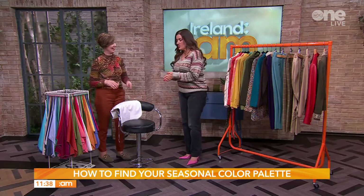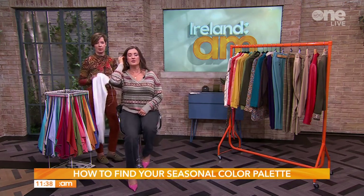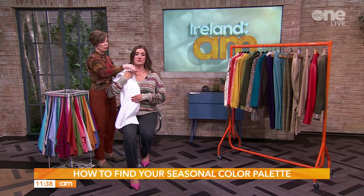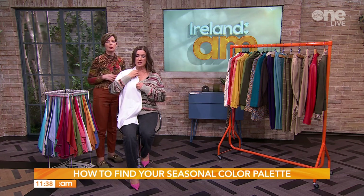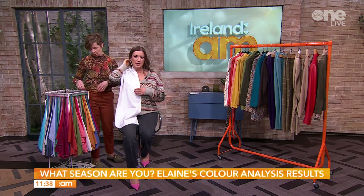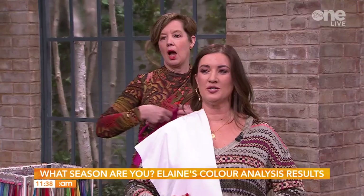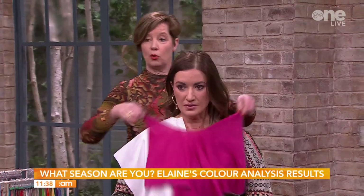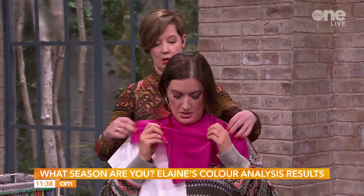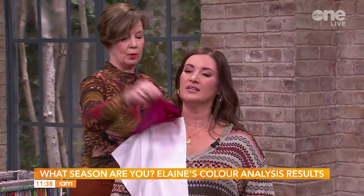We did a bit of this yesterday, so I'm going to sit down and be the guinea pig for a bit of my analysis. I do have makeup on now, unlike yesterday. This is the process — you start with a base of white which reflects off the skin, and put your hair behind. Then I alternate between a cool drape and a warm drape. We'll just drape it over — no need to tie it, we'll keep it casual.